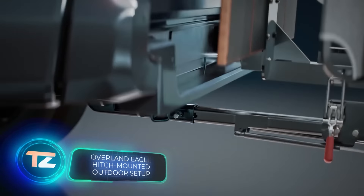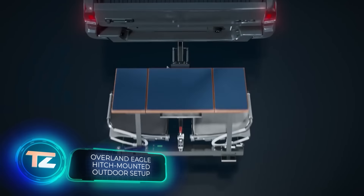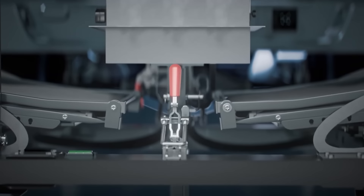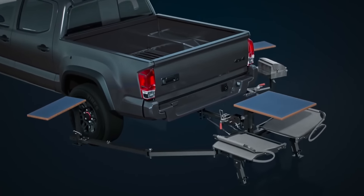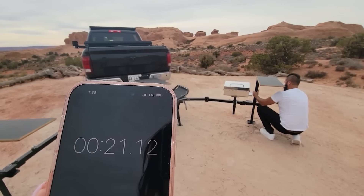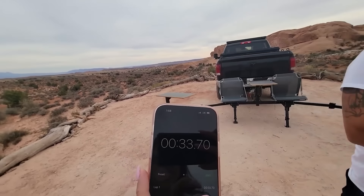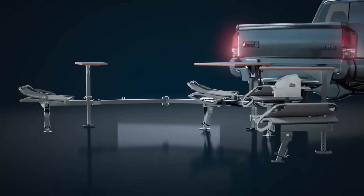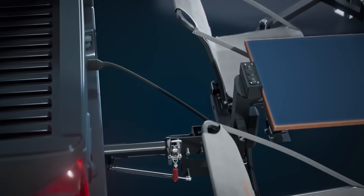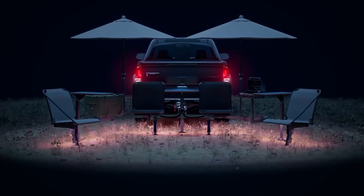The Eagle is the first ever hitch-mounted platform for hanging out. It's available in multiple versions, seating either two or four people. Its design is so ingenious that it allows for quick assembly, so you can even compete with other users. The smaller version can be set up in roughly 34 seconds. Apart from seats and tabletops, the Eagle features a USB port, a barbecue system, 12 volts of power and lighting.